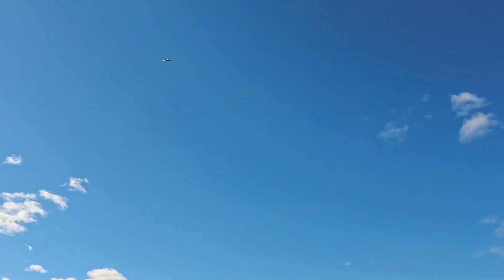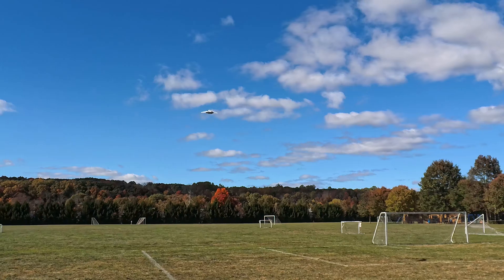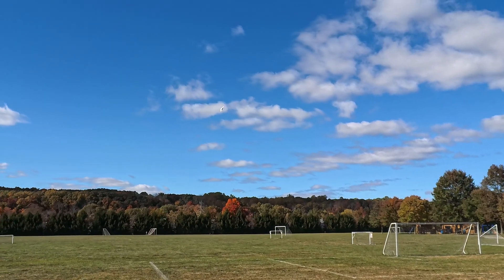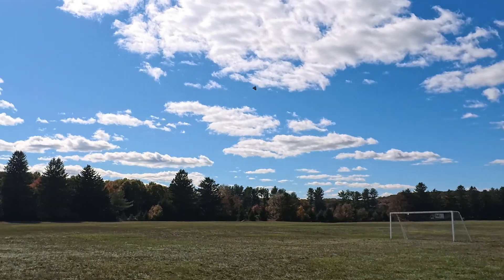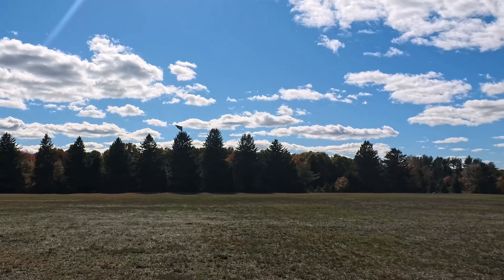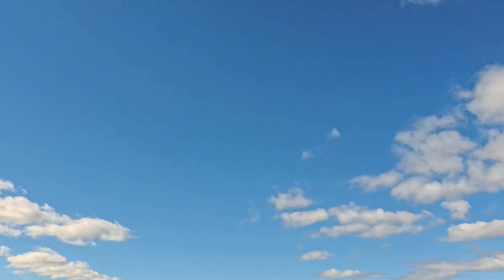Wow. Straight up into orbit. Perfect. Look at this. Dead on, guys. Wow.